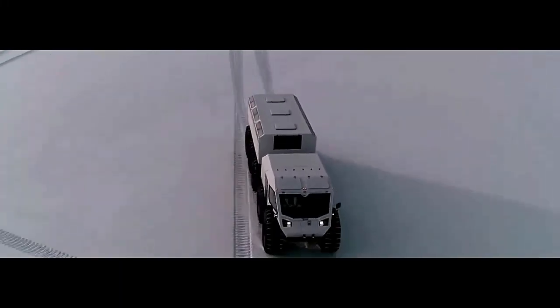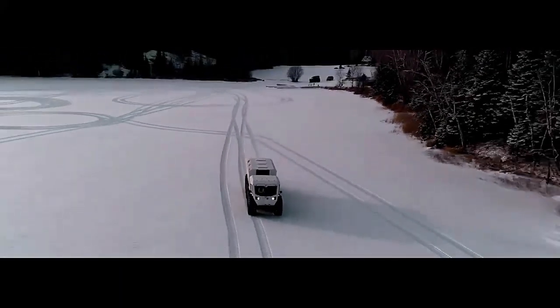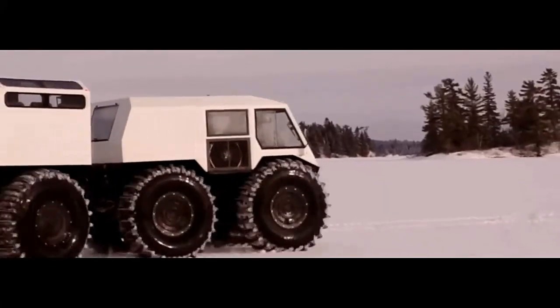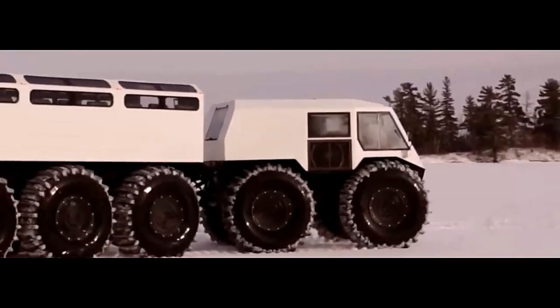The Sherp 10x10, a marvel of off-road engineering, comes in a configuration that maximizes its capabilities for traversing the most challenging terrains while providing comfort and reliability for its occupants.